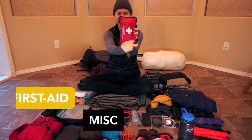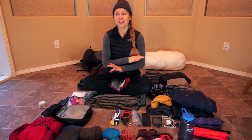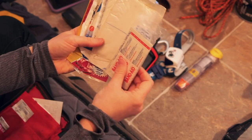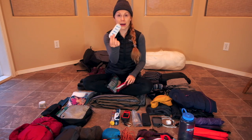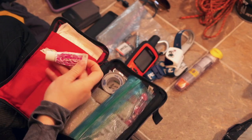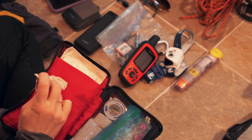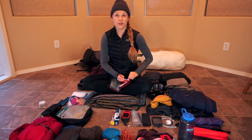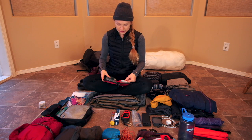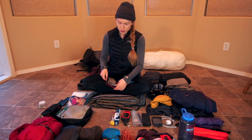My first aid kit is a heavy, thick kit — I am very safety conscious, especially hiking on my own. I have lots of band-aids, gauze, Polysporin, and extra water purification tablets in case my filter broke. I also always carry Canesten in case I get a yeast infection because that can be awful on trail and if I'm out for nine days there might not be a place to leave trail to deal with it. I also have Steri-Strips, more tape, more gauze, a sling, and big band-aids.